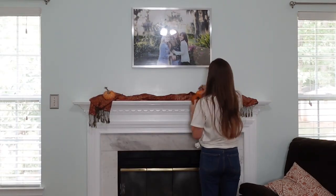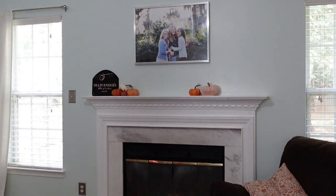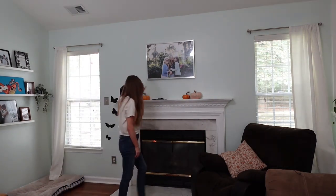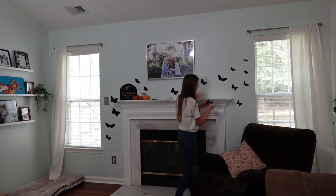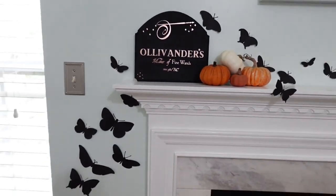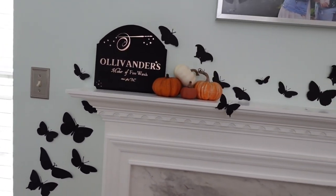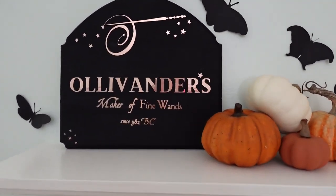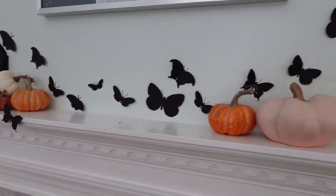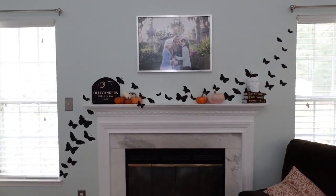I originally tried decorating our fireplace mantle with a scarf or table runner that my husband has, but it wasn't long enough to cover the span of the fireplace mantle and it ended up looking really strange. So I kept the pumpkins, removed the scarf, and started adding in my DIYs from last year — the black moths and butterflies, and the Ollivander sign. That Ollivander sign is one of my all-time favorite DIYs. It's rose gold foil and so pretty. I love Harry Potter — I grew up with it and I celebrate his birthday every year. Having those nods towards the Harry Potter fandom, I really love that. And I love the way the fireplace mantle turned out.